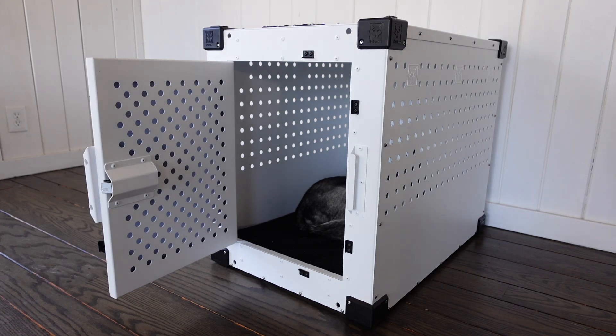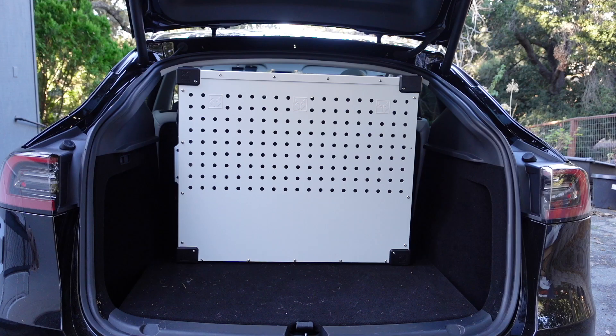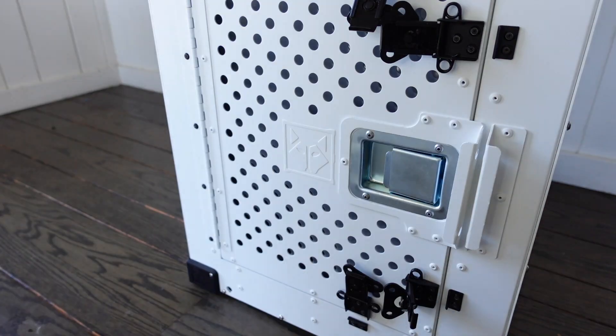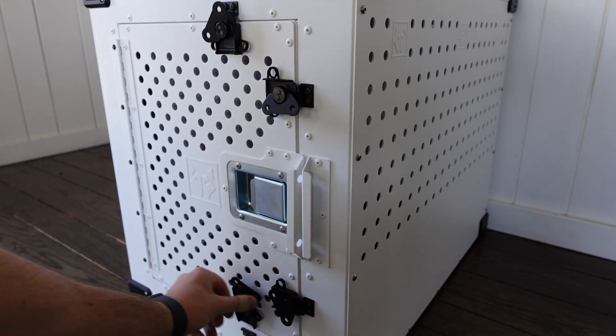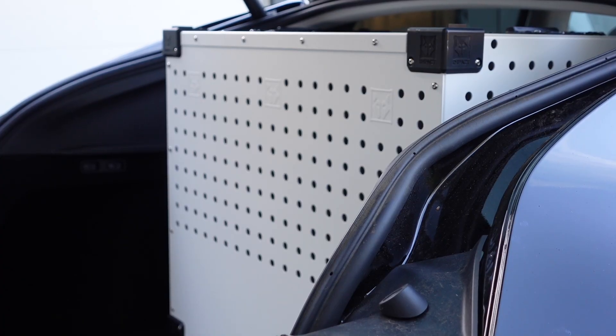Moving on to Impact's High Anxiety crate. This crate has been designed with dogs with separation anxiety in mind — Impact describe it as the escape-proof dog crate. It uses 62% thicker aluminium compared to Impact's other crates and has a welded design for great structural integrity. It uses a zinc steel paddle latch that's easy to open and close with one hand, plus four additional butterfly latches for extra security if you have a dog that's adept at escaping or can be destructive. Impact uses small circle ventilation holes measuring 0.05 inches, so there's no way your dog can get their nose or paws through, while still allowing plenty of airflow. This crate provides a den-like feel to make anxious dogs feel safe and secure when traveling in the Tesla Model Y trunk.